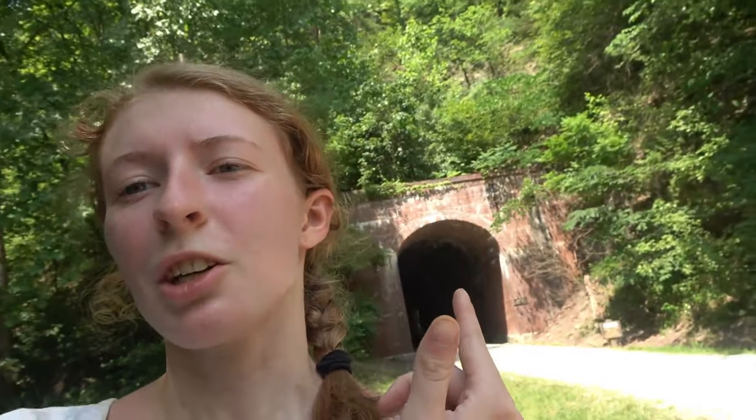Hello everyone, my name is Natalie and I'm with my mom. We actually rented bikes so we could come out here. The tunnel's behind us, but that's not what this video is about. This video is about the abandoned house, but I figured I'd stop at the tunnel and show you guys.